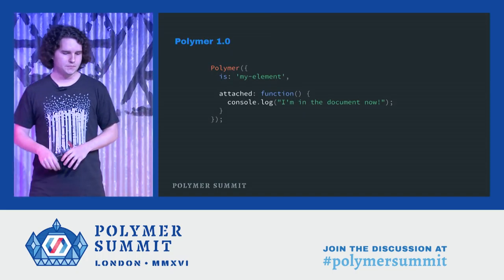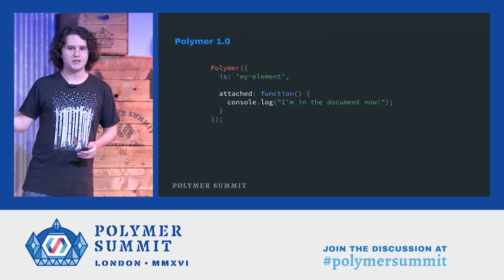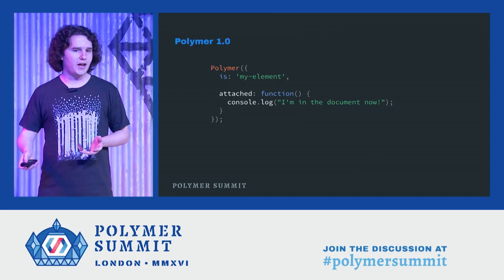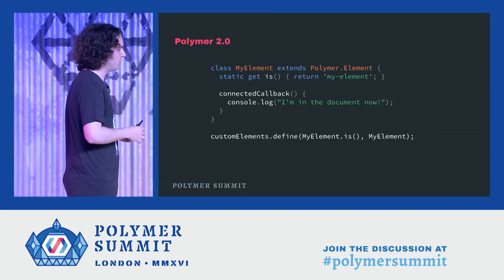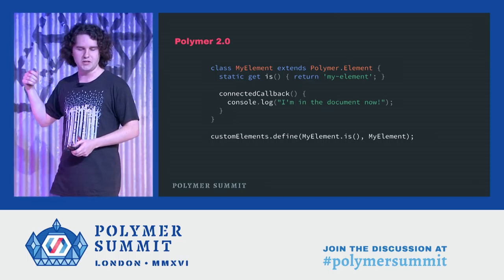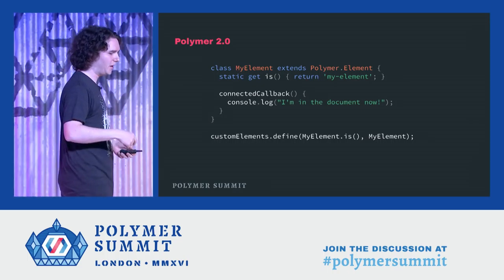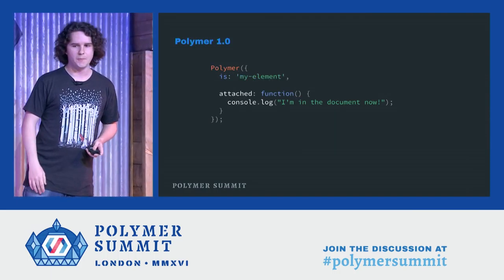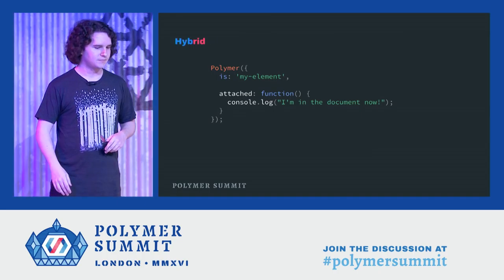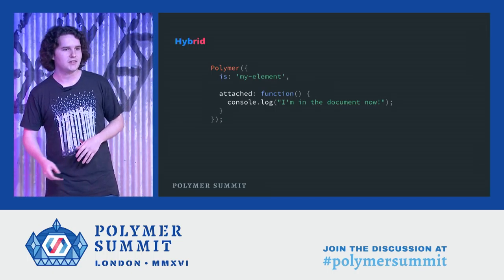Let's actually jump into some code. This is a very minimal Polymer 1.0 element. It declares a tag, and when that tag is attached to a document, it logs. How would you write this if you started from scratch with a Polymer 2.0 element? It looks a little bit more like this. We have a class expression. We declare the tag name using a static getter. And because not even spec authors can resist a little bit of bike shedding, attached has been renamed to connected. So back to 1.0 — what does this code look like if we instead use the Polymer 2.0 backwards compatibility shims? Not a single line of code changed. Not a single byte out of place. This works out of the box in both environments.